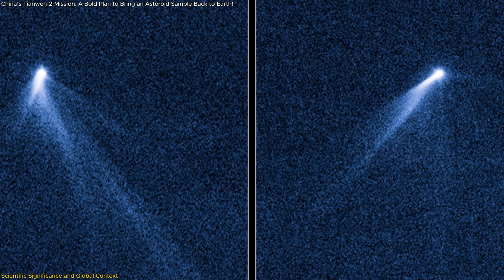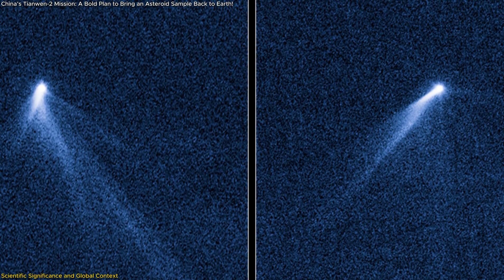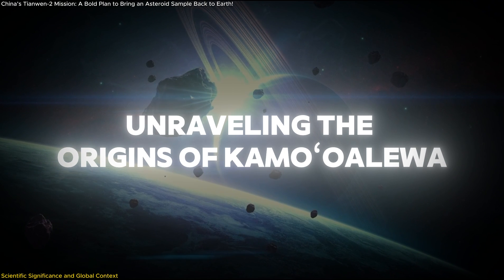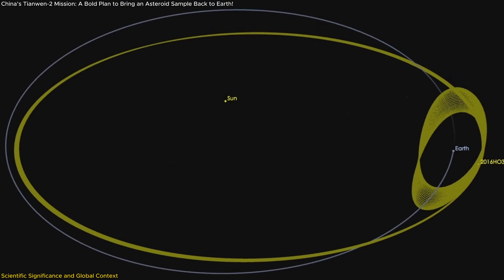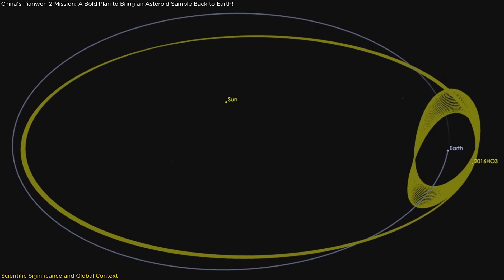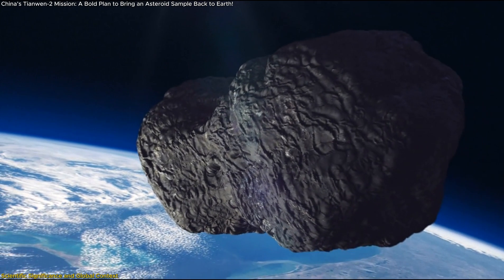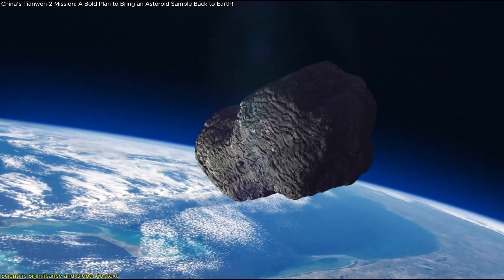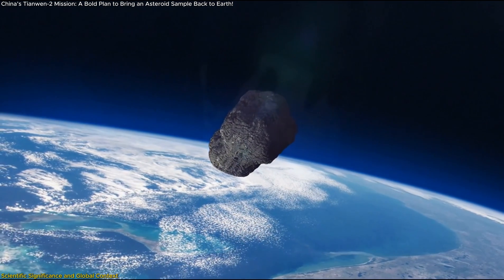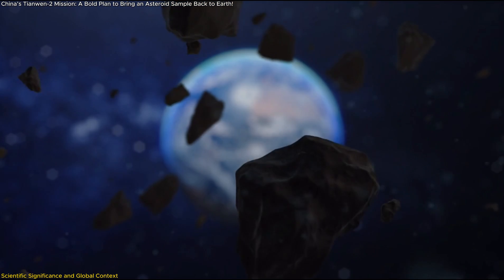Additionally, its extended phase will shed light on the mysterious characteristics of 311P, a comet-like object residing within the asteroid belt. One of the most intriguing aspects of Kamualilewa is its unusual orbit, which closely follows Earth's path around the Sun. Scientists believe studying this asteroid could provide crucial insights into the dynamics of quasi-satellites and whether objects like it could be remnants of past planetary collisions.